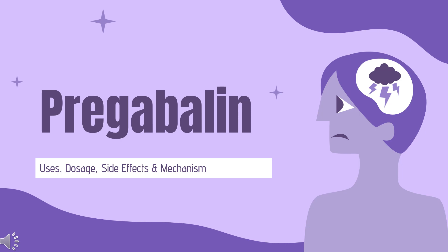Pregabalin is an anticonvulsant drug used to treat neuropathic pain conditions and fibromyalgia, and for the treatment of partial onset seizures in combination with other anticonvulsants.